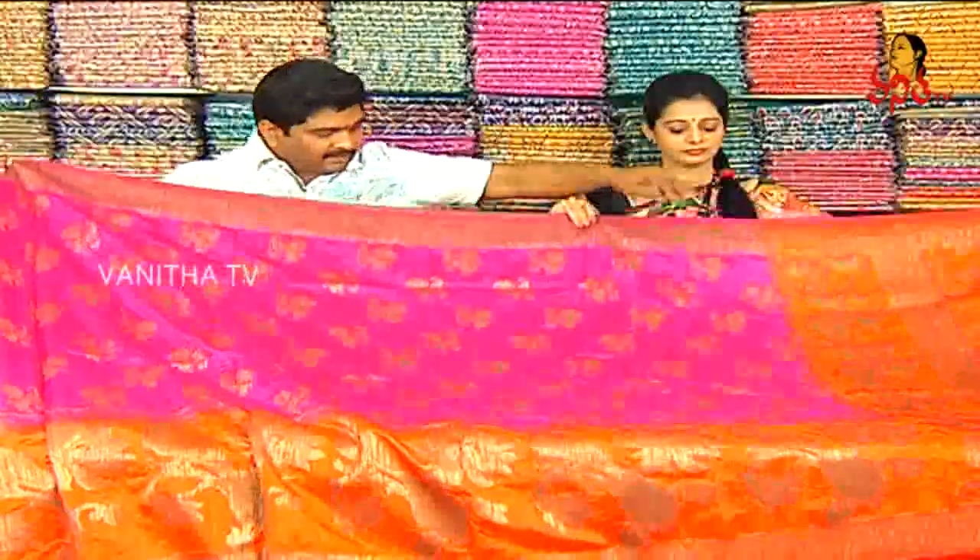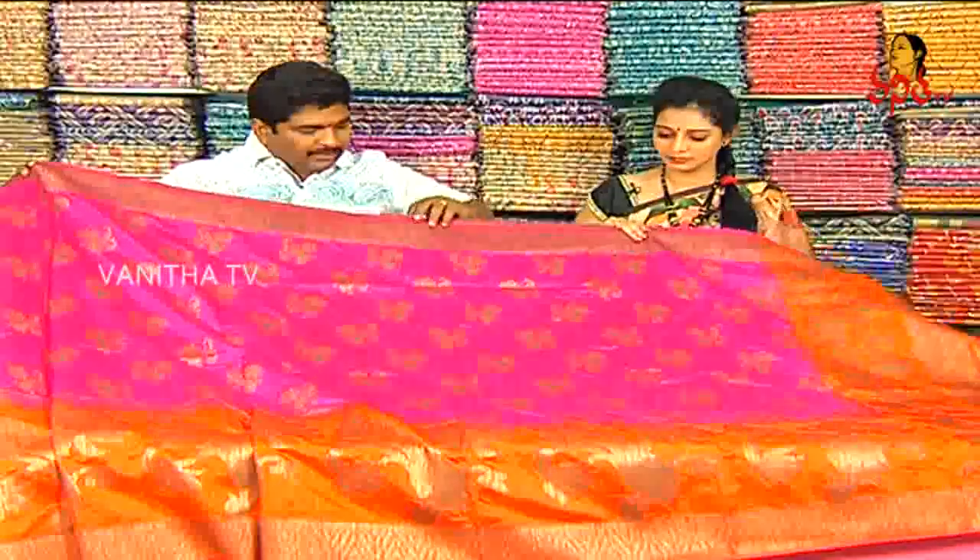Orange color paint, we also have a different color — a grand color look. One and a half meter, we also have a pink color. Pink color paint.